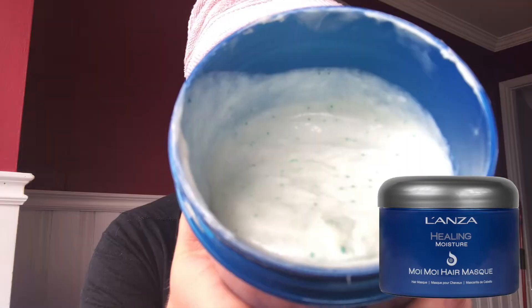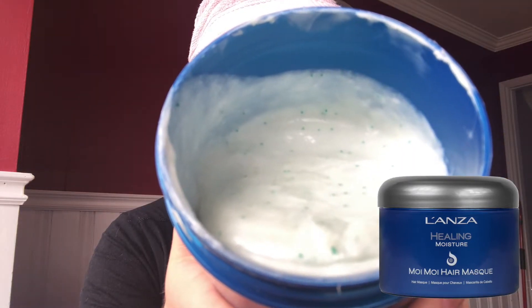The mask I'm going to use today is the Moi Moi hair mask from the L'ANZA Healing Moisture line. This one is packed with moisture — it has little blue moisture pearls that release concentrated hydrators into your hair when you apply the mask. It's fabulous for super dry hair and can be used for any hair type. It's not heavy, it's not going to weigh your hair down, but I would say my curly-haired clients especially love this. Curly hair typically lacks moisture, which is one of the main causes of frizz, so this is a fantastic way to hydrate your curls and get a nice smooth bounce back.